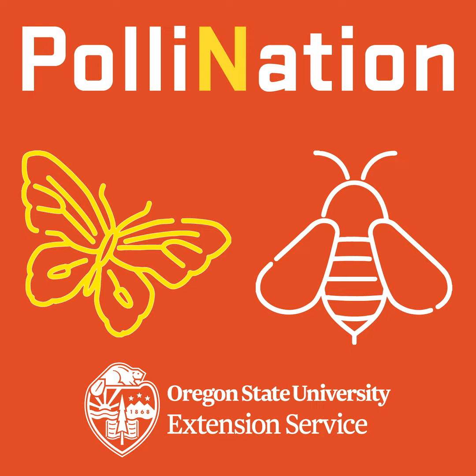Thank you so much for listening. The show is produced by Quinn, Sin, and Neil, who's a student here at OSU in the New Media Communications Program. The show wouldn't even be possible without the support of the Oregon Legislature, the Foundation for Food and Agricultural Research, and Western SARE. Show notes with links mentioned on each episode are available on the website at pollinationpodcast.oregonstate.edu. You can also visit the website to leave an episode-specific comment, suggest a future guest or topic, or ask a question. You can do the same things on Twitter, Instagram, or Facebook by visiting the Oregon Bee Project. Thanks so much for listening and see you next week.